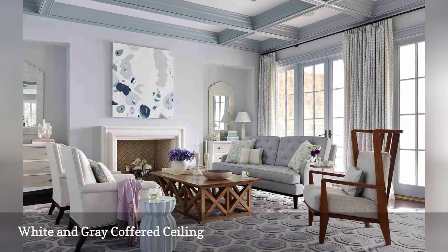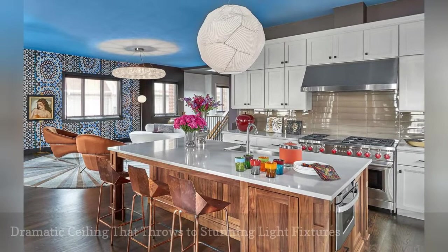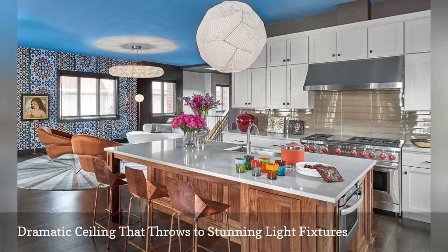A bright blue ceiling puts a couple of stunning light fixtures center stage in this open concept home by Mitchell Channon Design, located in Chicago. Notice the stunning halo crystal chandelier on the left? Above it is a painted faux reflection that draws the eye to the fixture.